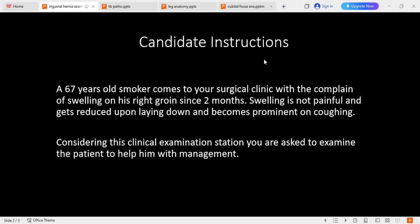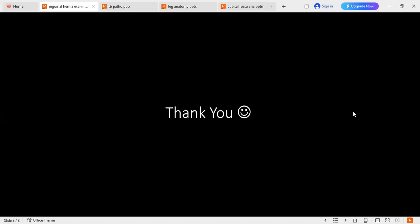Regarding surgical management, would you suggest mesh or non-mesh repair for this gentleman? It is surgeon preference — it can be direct repair or mesh repair. Mesh repair has a lower recurrence rate but a higher infection rate. However, the infection rate is also surgeon-dependent. Thank you.